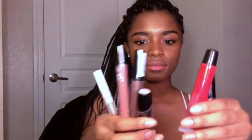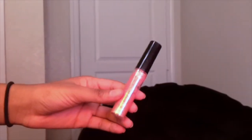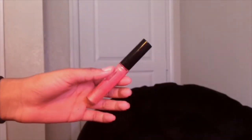Next comes picking the lip color. I'm just going to go with what I've been using every single day for the longest time. I don't even remember what it's called — I've had it so long the title has rubbed off.